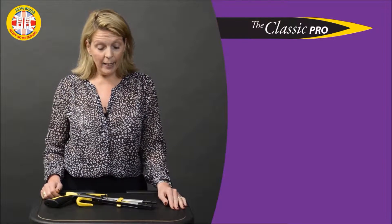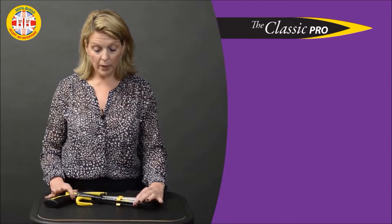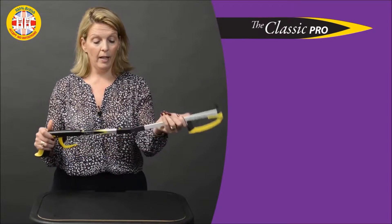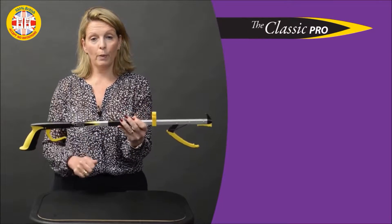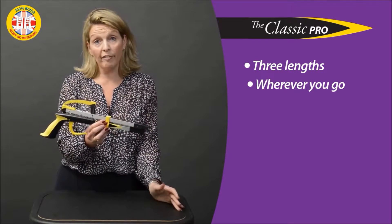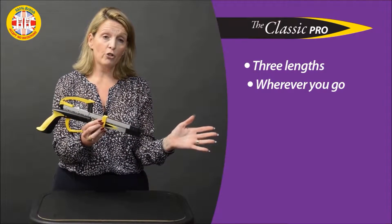Another great product from the Helping Hand Company. This one is the Classic Pro Folder — you may be familiar with the Classic Pro, but as it says, it's a folding action. We actually do it in three lengths, so it's really neat and compact. You can take it with you when you're traveling or managing around the grocery store.